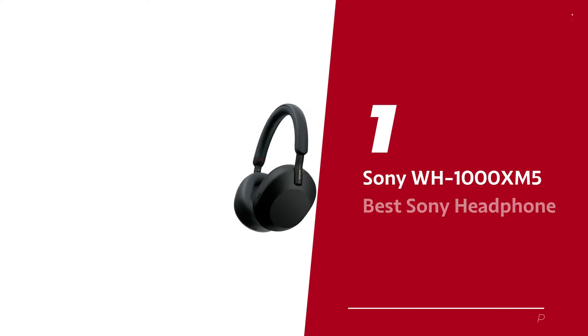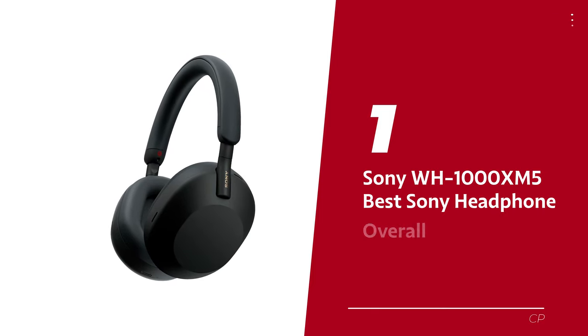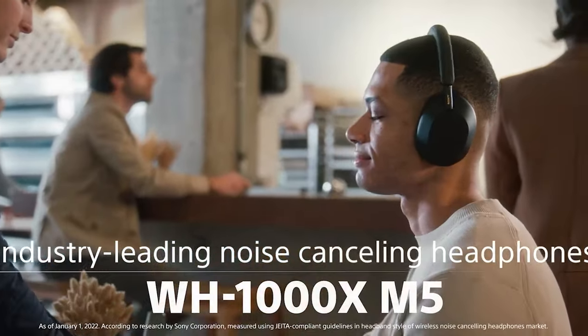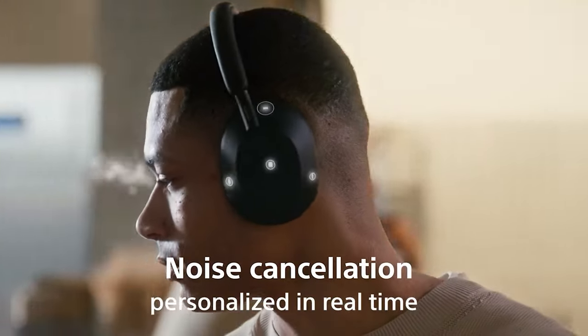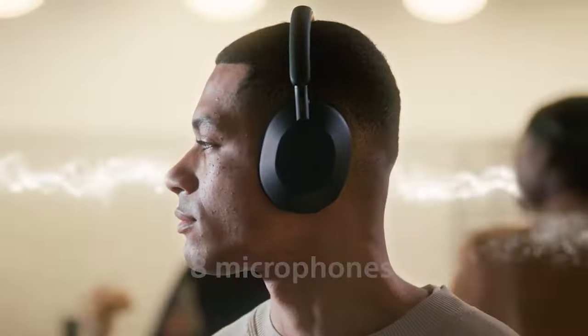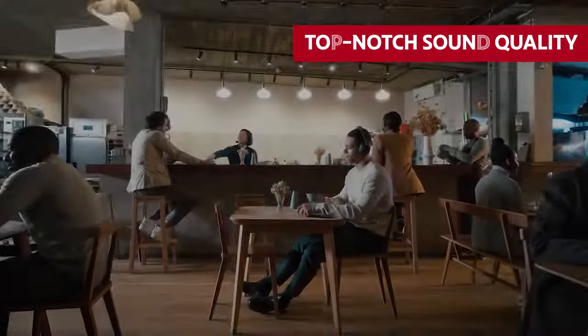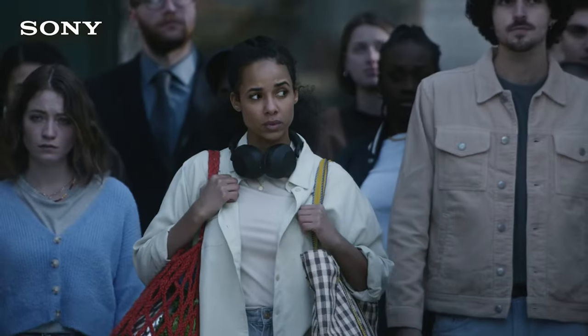Number 1: Sony WH-1000XM5 — our pick for best Sony headphone overall. Sony's WH-1000XM5 wireless headphones have blown us away and taken home the prestigious 2023 award for best headphones. And it's not easy for a company to maintain top-notch sound quality from one generation to the next. Brace yourselves for a plot twist.